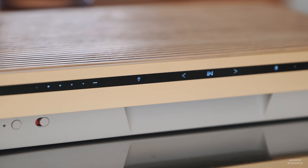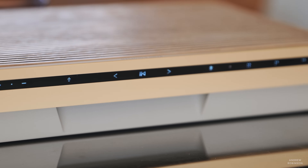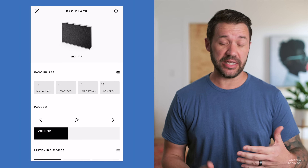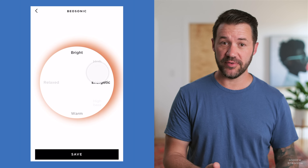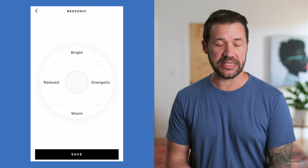Control over the Beosound Level is handled one of two ways: you can either use the touch-sensitive controls on the unit itself that illuminate when you approach it, or you can use the Bang & Olufsen app. I like the Bang & Olufsen app — or at least I love critiquing it — but what was weird is I actually found myself interacting with the Level using the touch-sensitive controls as much as I was using the app.